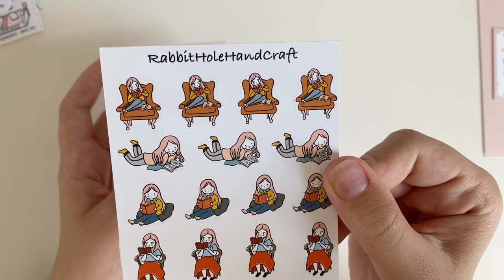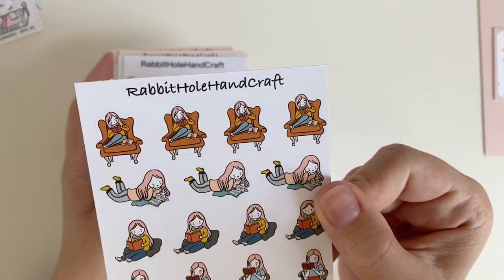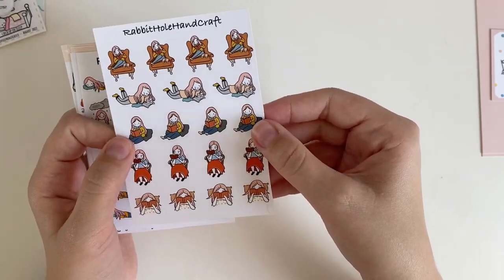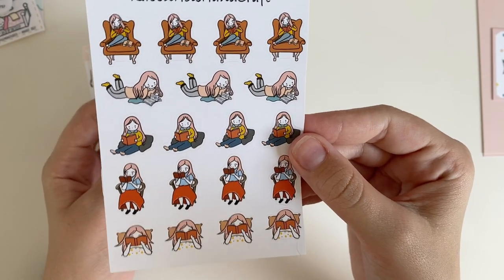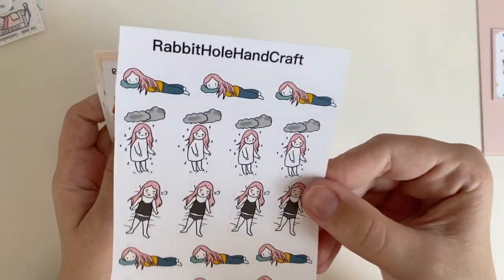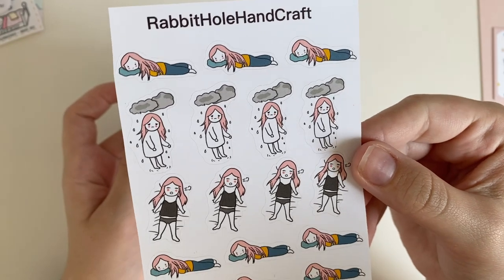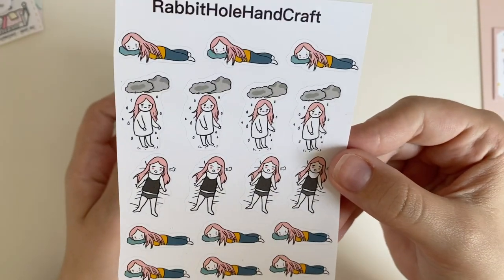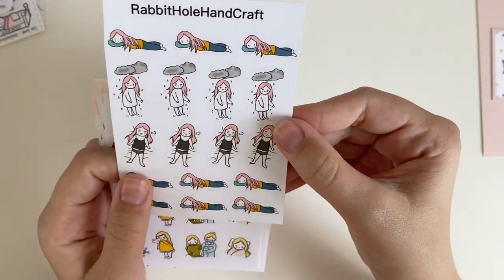I'm slowly getting back into reading for pleasure — picking up books that interest me instead of books assigned to me — so I think these reading stickers will come in handy. I just think the pink hair is so charming and adorable. I also got a rainy day, sad day, bad mood sticker sheet, because I always feel like it's good to have a few bad mood sticker sheets around just to mark when you're not feeling good.